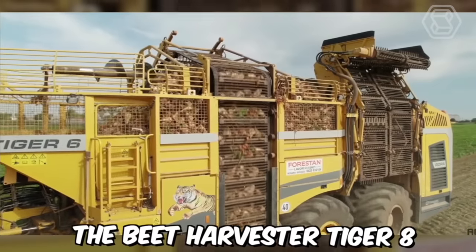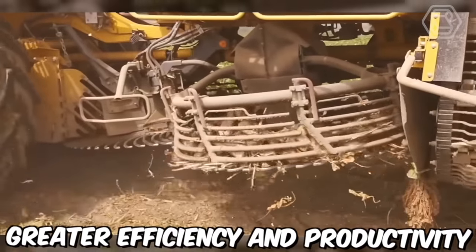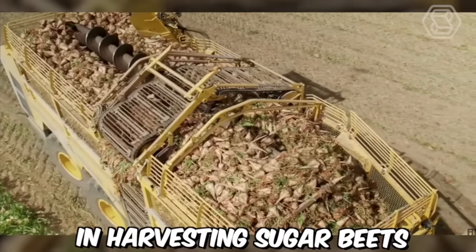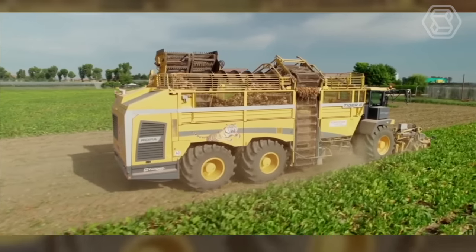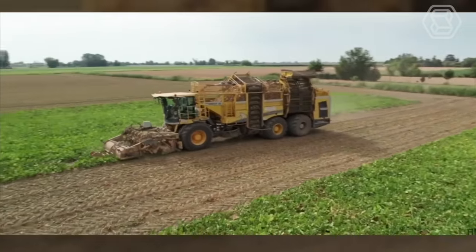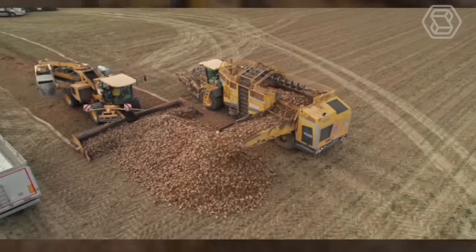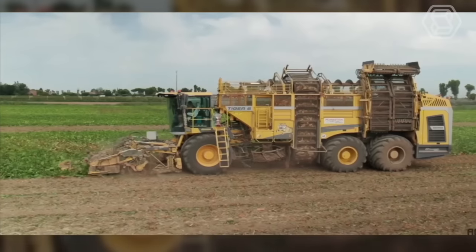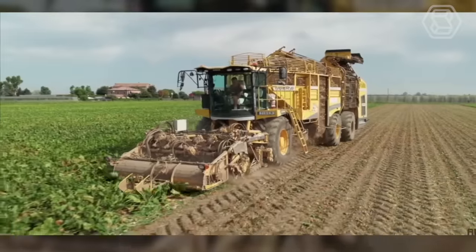The Beet Harvester Tiger 8 is helping farmers achieve greater efficiency and productivity in harvesting sugar beets. It's a self-propelled machine designed to lift and separate sugar beets from the soil, equipped with advanced features including automatic steering, high-resolution cameras, and an adjustable lifting system. The Tiger 8 is also equipped with a cleaning system that can remove excess dirt and debris from the sugar beets.